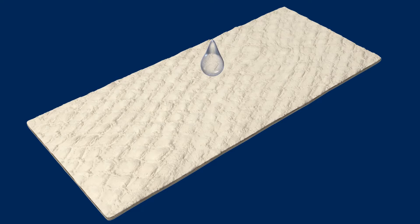Rehydrate the lyophilized fish skin with sterile saline solution before use. This allows the product to conform to the wound surface.